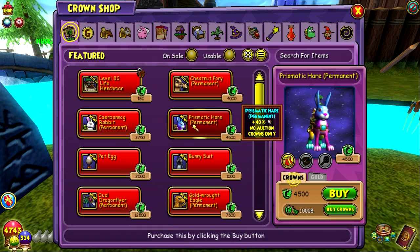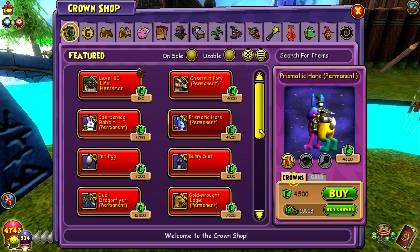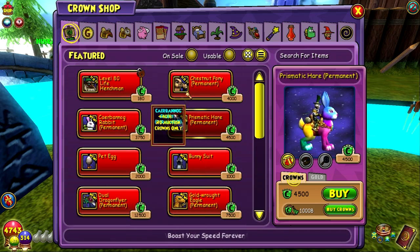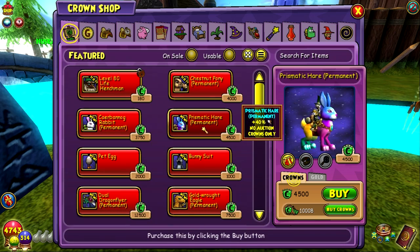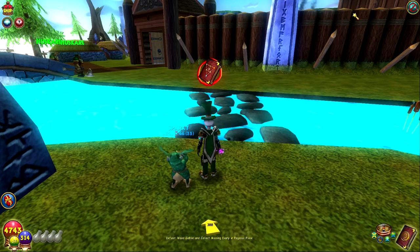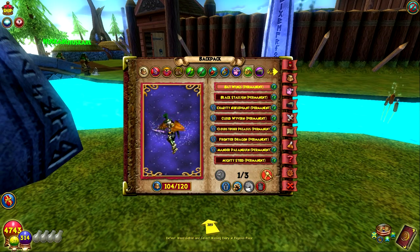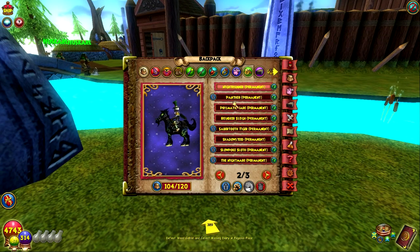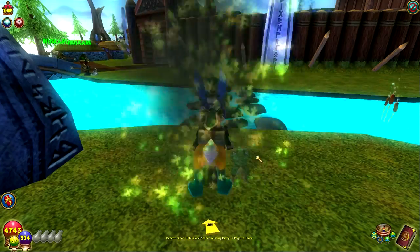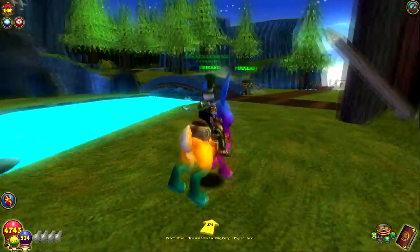I might as well just buy the rainbow one because it looks so weird. I'm kind of happy they've been releasing regular mounts like this, because we had the eagle and the dragonfly which are still here, and now for spring we have these new ones. Let's go ahead and buy it - I have some extra crowns. Where is it... prismatic hare? Oh my god, there's the prismatic hare. Oh my gosh, that is amazing.